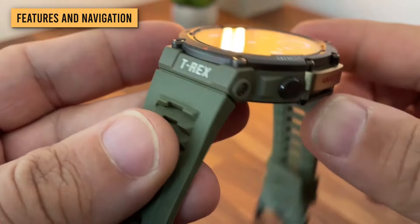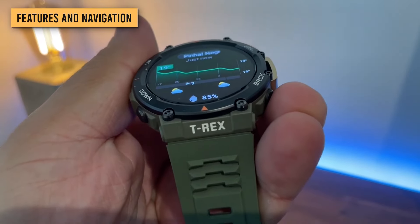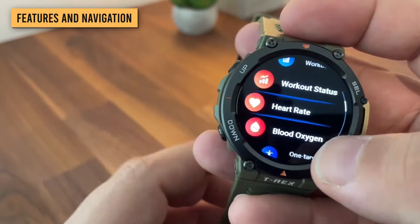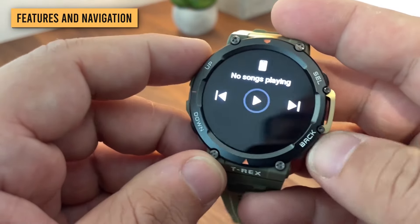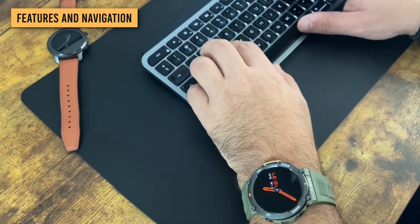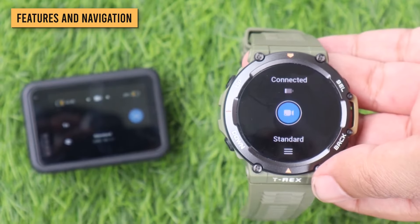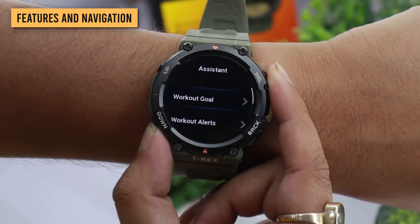The Amazfit T-Rex 2 allows you to see smartphone notifications, although you can't yet respond to them. When enabled, you can see notifications at a glance by swiping left from the home screen. The T-Rex 2 also has a weather widget, and you can add widgets like your calendar, menstrual tracking, and breathing. When paired with your smartphone, you can use the watch to play, pause, and skip music, meaning you don't have to dig around in your pocket mid-hike. There's also a Camera Remote app that lets you use the watch as a remote shutter for selfies, and you can even download a GoPro app on the watch.